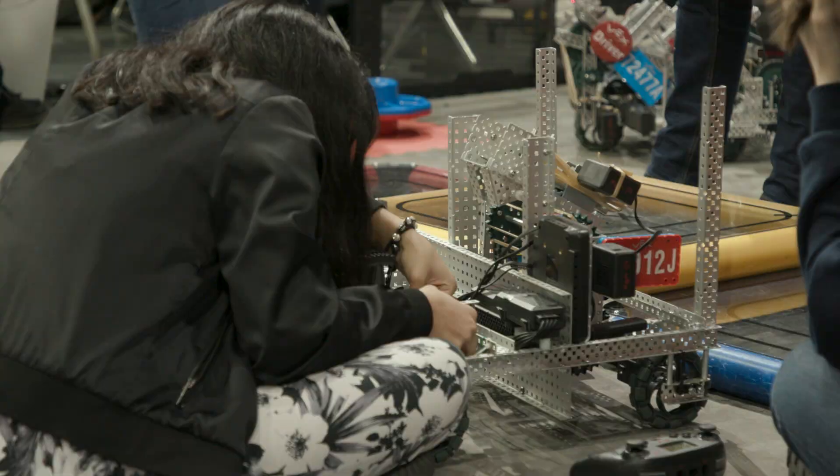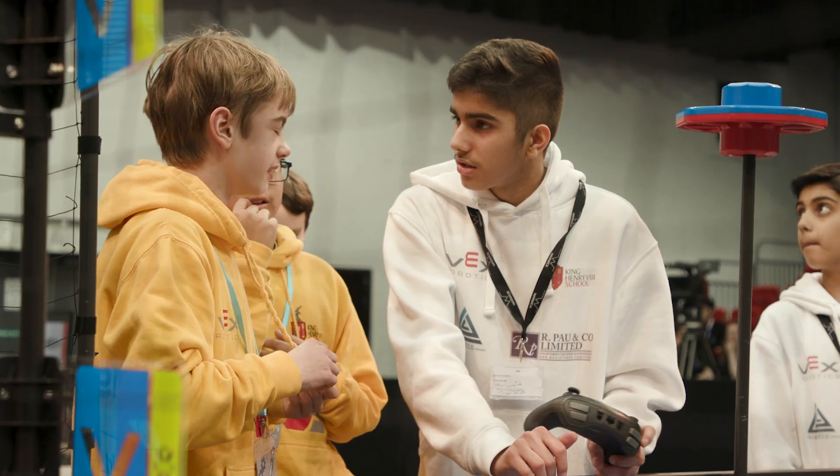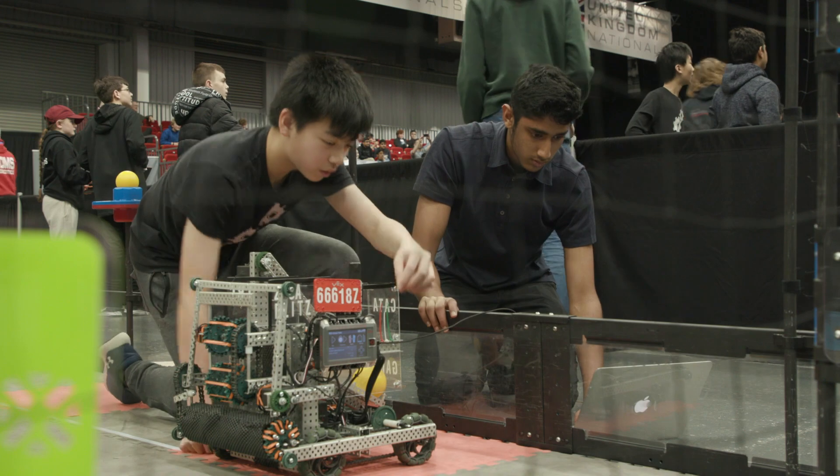The teamwork element is absolutely fantastic — it's not just about beating the opposition, it's about working with them as well, forming those friendships. It's literally everything you'd want in a STEM subject.